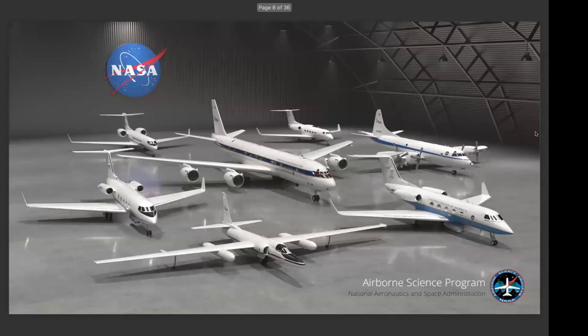The Small Business Innovative Research Program is a really important tool to spur development in new technologies, convey requirements to small companies, and seed new technologies. Our current fleet of aircraft used to support the science community for instrument development and process studies are all crewed aircraft. NASA previously worked to develop and operate the Global Hawk, the Predator, and the Sierra, but those proved to be very difficult assets to manage — both because of airspace integration and cost. We don't have those in our fleet anymore.